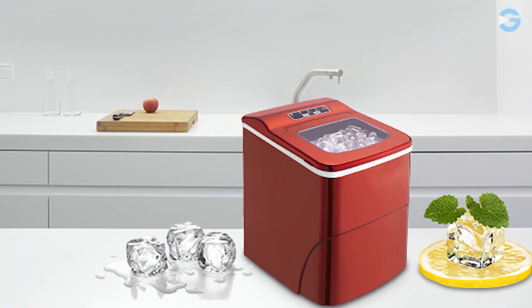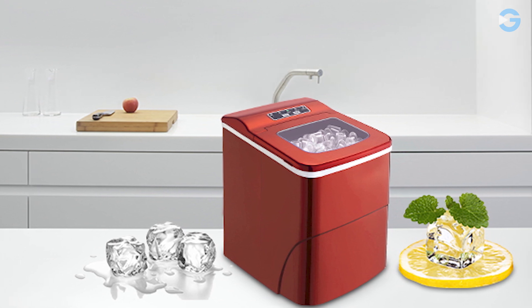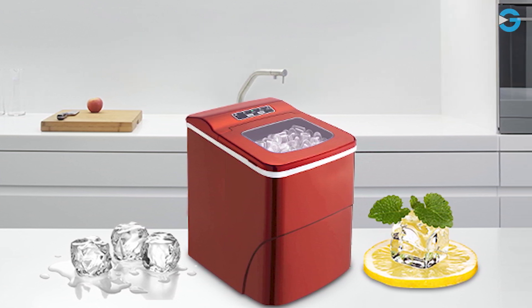Finally, the Aglucki Countertop Ice Maker is also great for your health. The top cover has a transparent window, allowing you to see the ice production process. So if you're interested in buying this product, be sure to check it out.